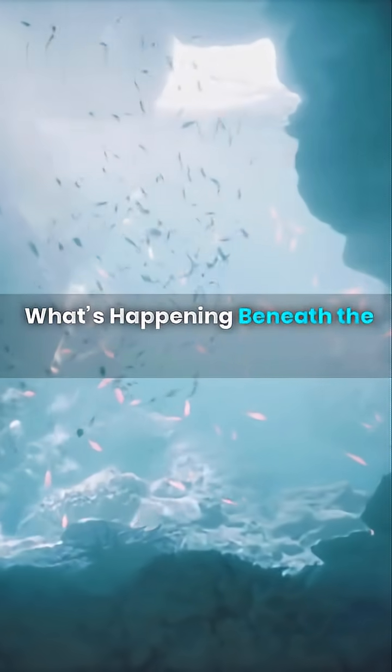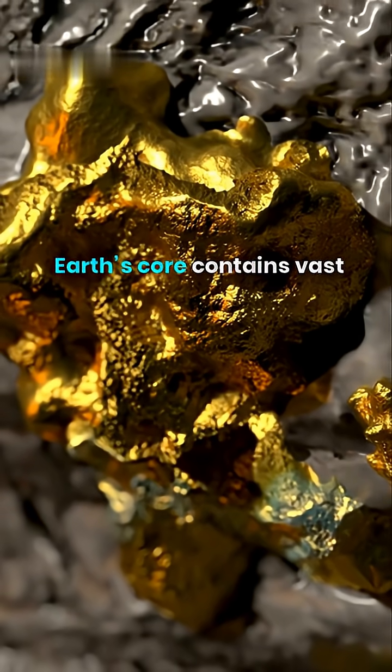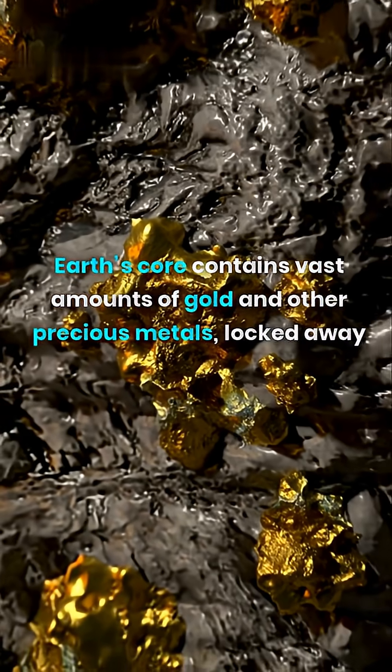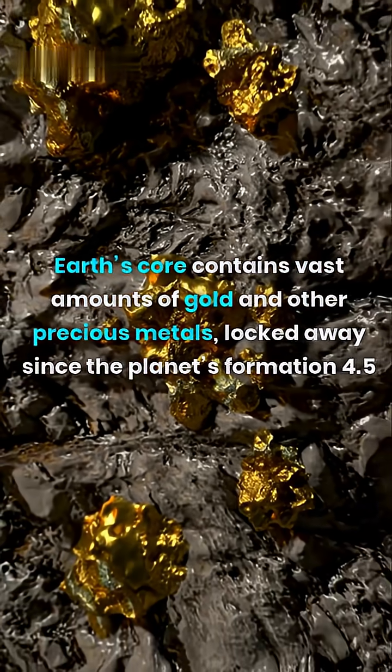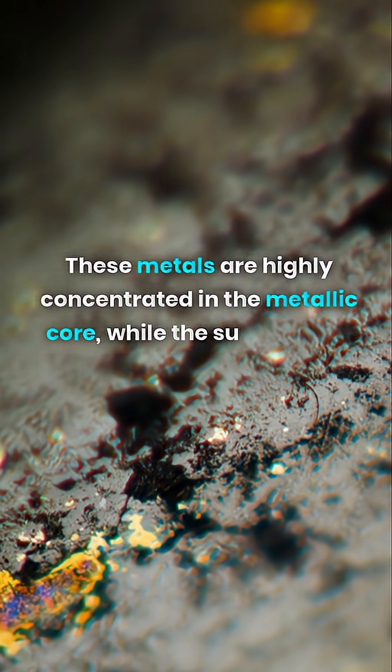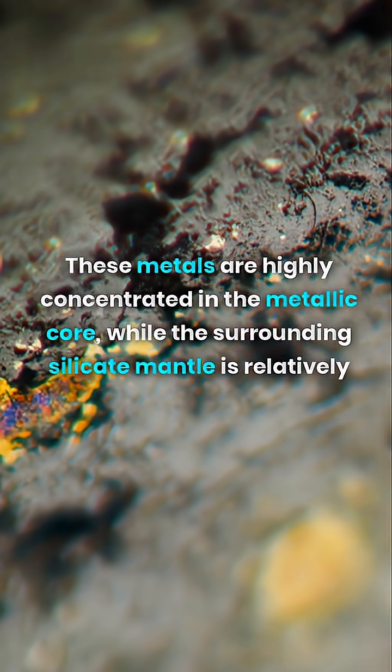What's happening beneath the surface? Earth's core contains vast amounts of gold and other precious metals, locked away since the planet's formation 4.5 billion years ago. These metals are highly concentrated in the metallic core, while the surrounding silicate mantle is relatively depleted.